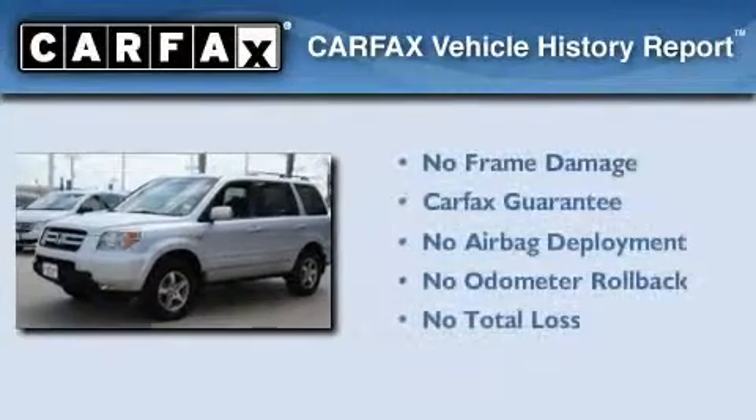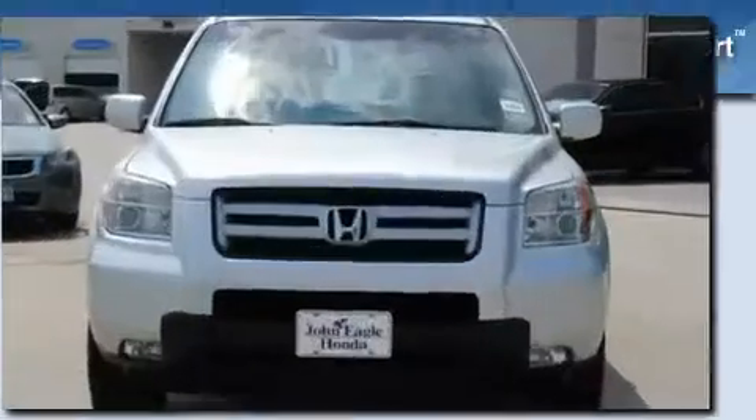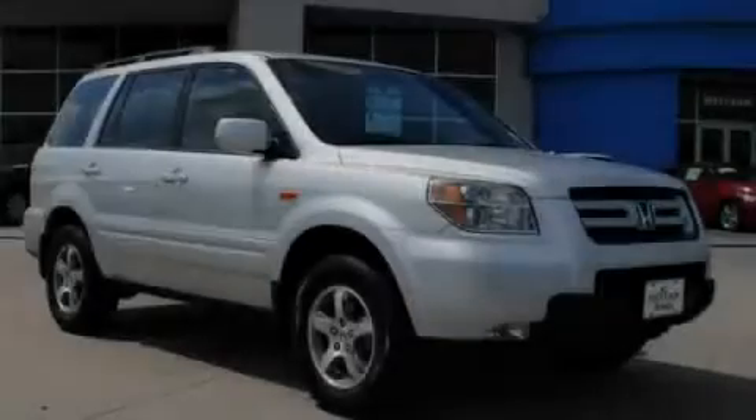Not to mention that this Honda qualifies for the Carfax buyback guarantee. This vehicle won't last long at this price. Call and arrange a test drive now.